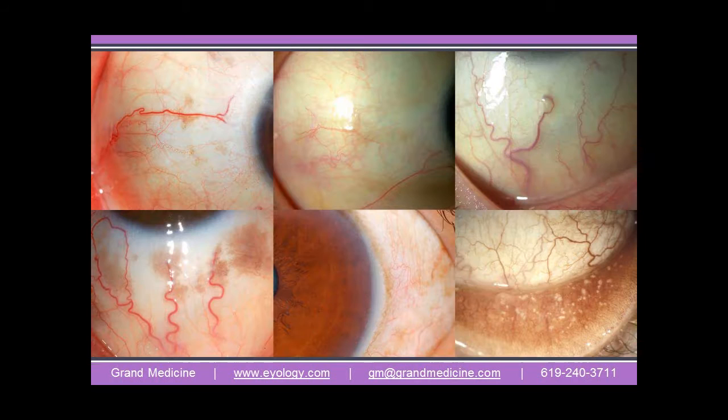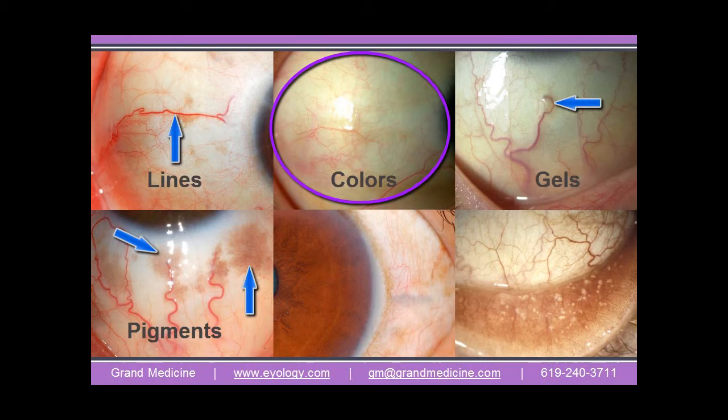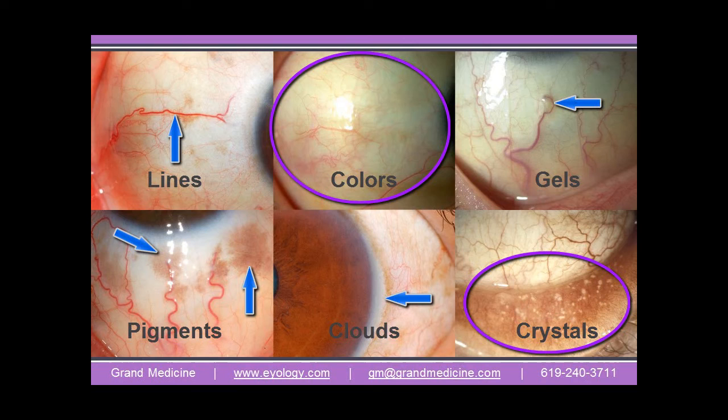The irises, or colored parts of the eyes, are very good at showing us genetics — our bodily inheritance. The scleras show us all the rest. They show the body's congestion or stress in the form of lines, colors, gels, pigments, clouds, films, and crystals. This is the sclera's language.